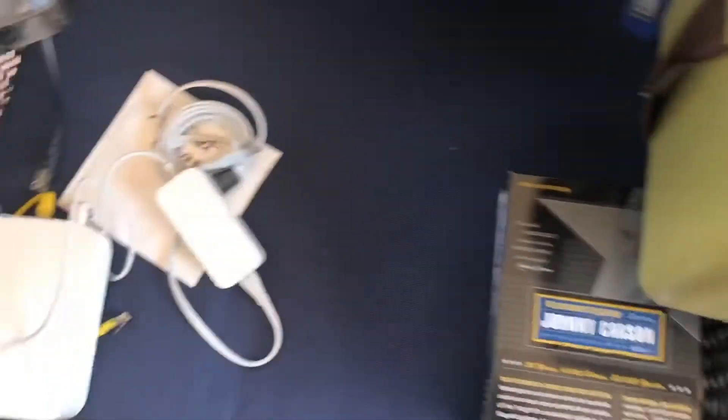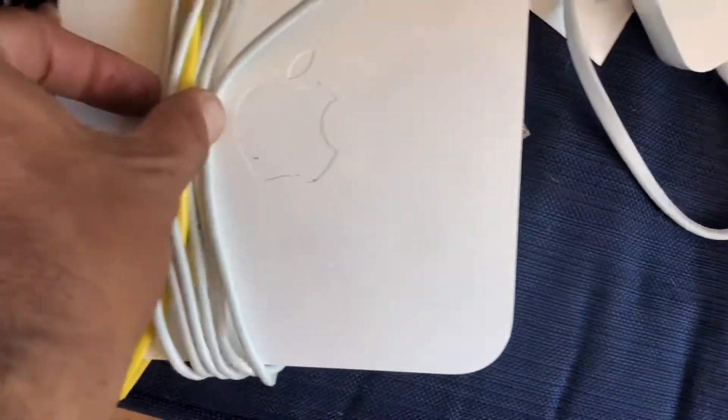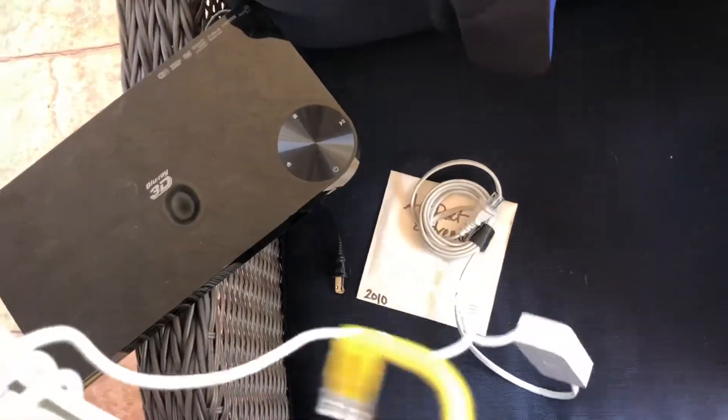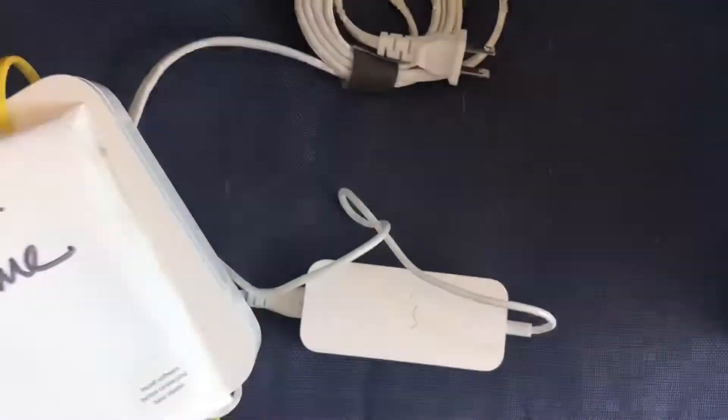That was all from the first sale. The second sale I went to, I picked up three items. I always pick up Apple products — this is an Apple Airport Extreme Base Station from 2010, still has the original cord. That's going to have some value.